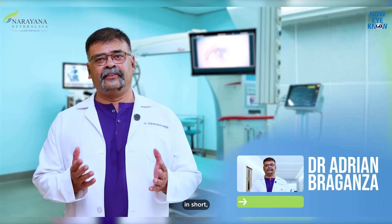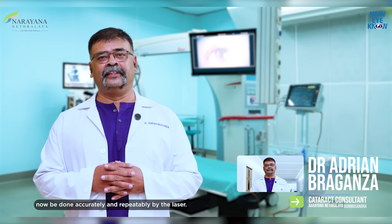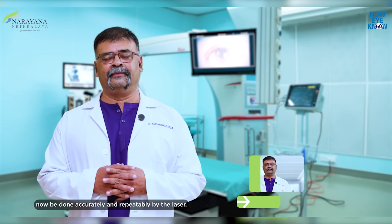The surgery is fully automated. In short, all the delicate steps performed by hand can now be done accurately and repeatably by the laser.